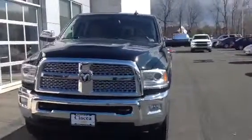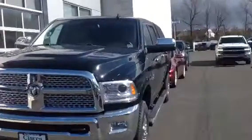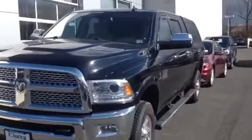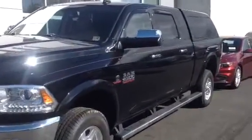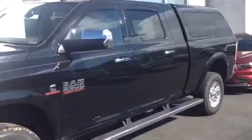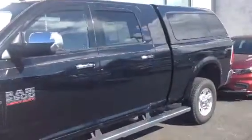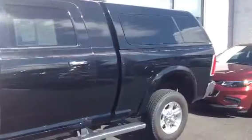Some of the features on this truck are the automatic headlights, the rain sense wipers, remote start, an 8.4 inch touchscreen with navigation, backup camera, rear park assist, running boards, heated and cooled powered leather seats, as well as a heated steering wheel and Bluetooth. Again, your appointment is at 2:15 and I look forward to seeing you then.